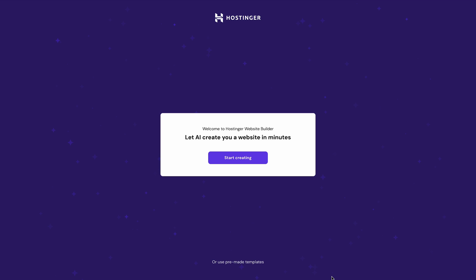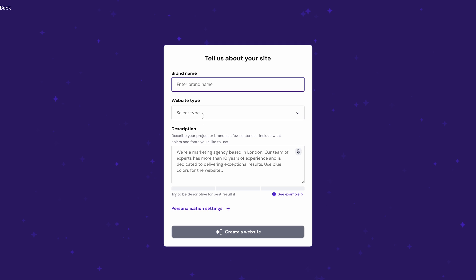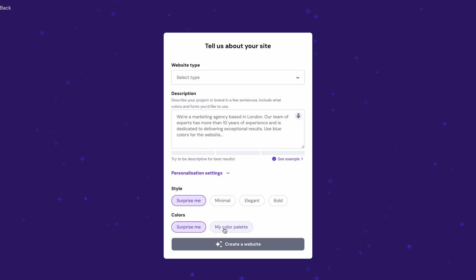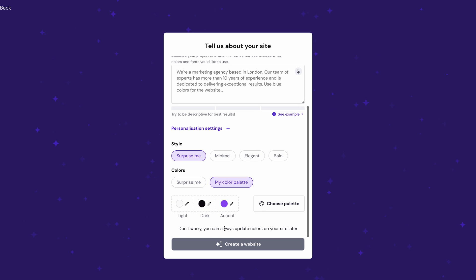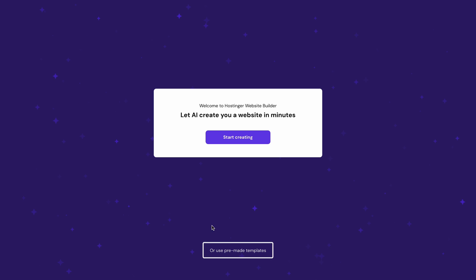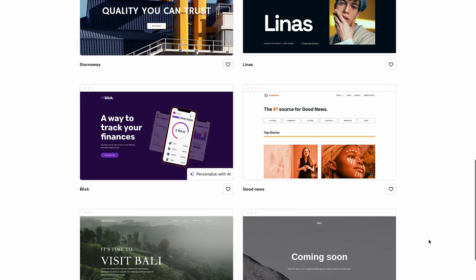You'll be redirected to the website builder and asked how to build the website — whether with AI or a pre-built template. If you choose AI, all you need to do is click the button, enter your website name, choose the website type, and explain the overall concept. After picking your preferred style and color palette, the AI will generate a website according to your prompt, and you can tweak the content afterward. If you'd rather just pick a template, there are more than 100 designer-made ones available, so you're sure to find something that fits you.